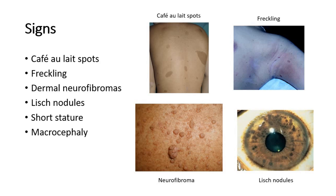These are some of the signs to look out for in type 1 neurofibromatosis. The first picture shows café au lait spots — flat, coffee-coloured patches of the skin, usually seen in the first year of life, increasing in size and number with age. The number of café au lait spots required to meet the diagnostic criteria for type 1 will be described in the next slide.